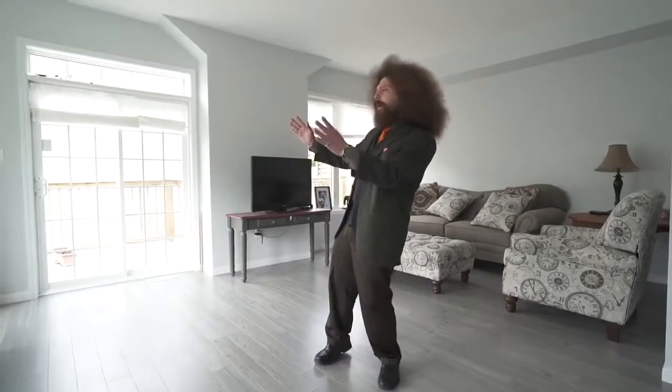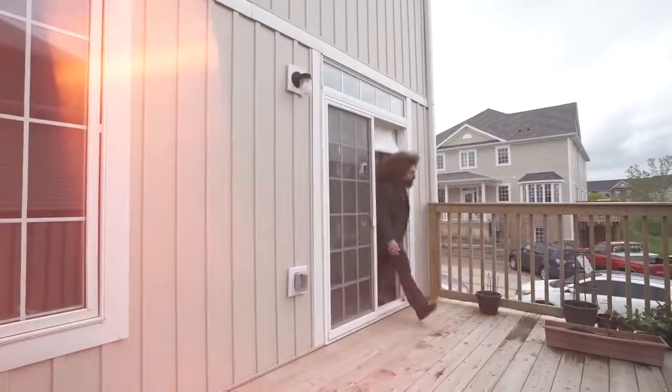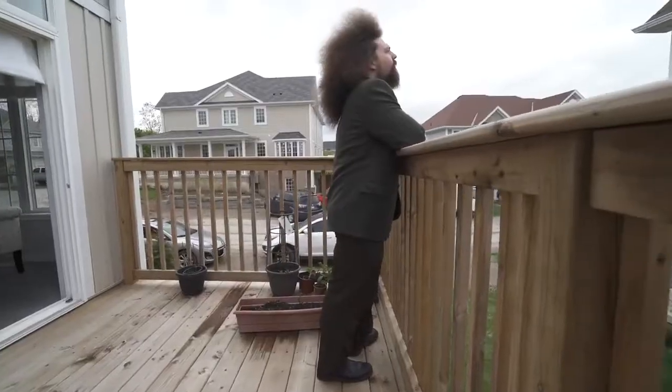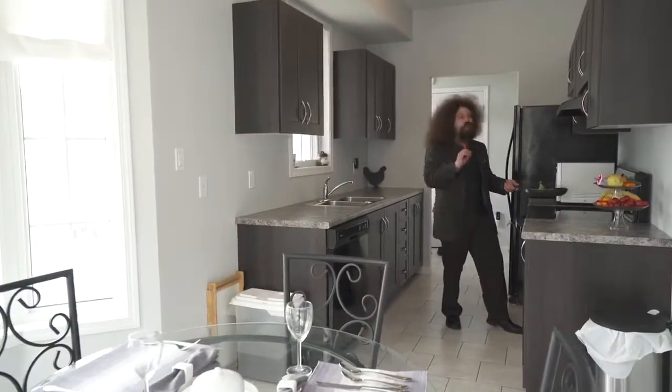The enormous main floor features big bay windows that let in lots of light, 9-foot ceilings, and a walk-out terrace. This modern eat-in galley kitchen is perfect for any chef.